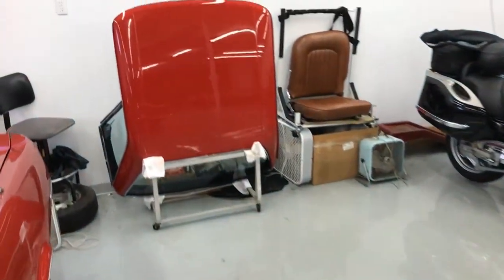And then the hard top itself is right over here — a quick look at it.